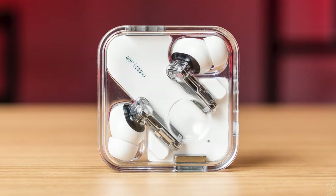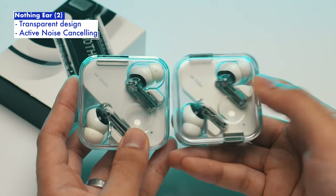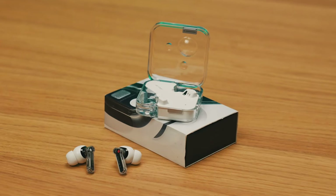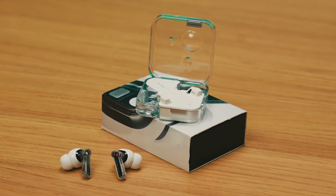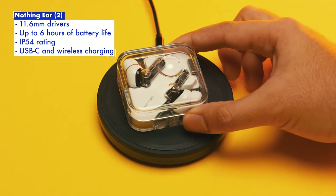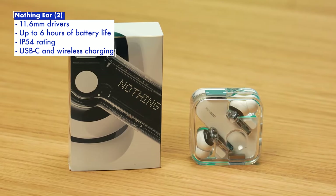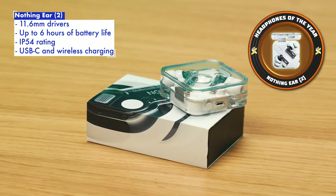The Nothing Ear 2s is perhaps one of the better true wireless earbuds you can get for under RM600. Despite sharing a very similar design to the Nothing Ear 1s, the transparent design still appeals to plenty of people, and it's a nice change of flavor from the plethora of other earbuds that took on the design language of the Apple AirPods instead. You'll find 11.6mm drivers in each earbud, 6 hours of battery life without ANC, and up to 36 hours of use when you factor in the charging case, which has wireless charging too. Other nice-to-haves include multi-device connectivity, improved IP54 dust and water resistance, and it's lighter than the Ear 1s as well.